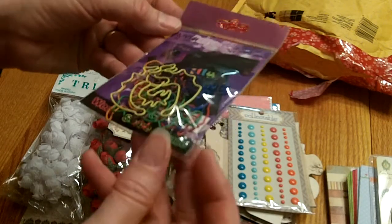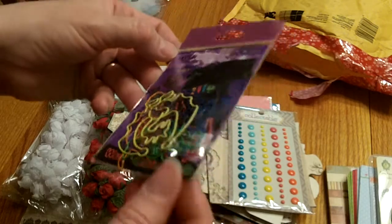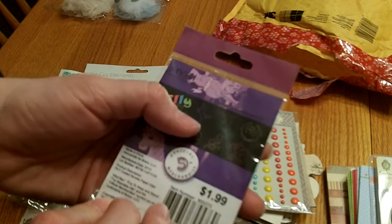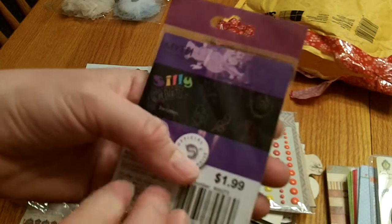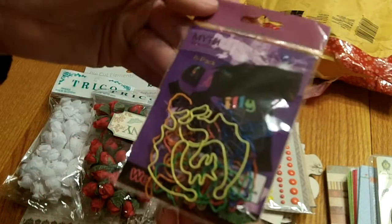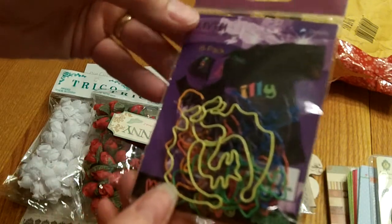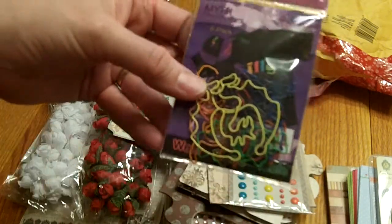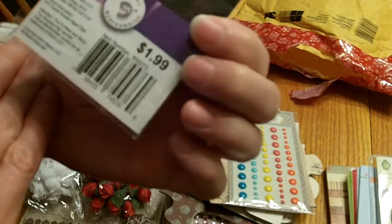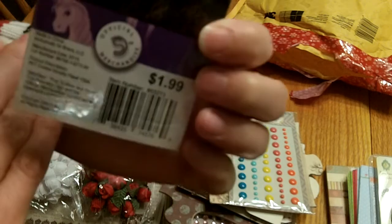These are called 'Silly Clips' and they are unicorns and dragons and cupids and stuff. Those will be really fun to clip on a card for a little kid. My niece loves crafting also, so I might share a couple with her. They'd be cute on a little boy's card too, like the dragon.